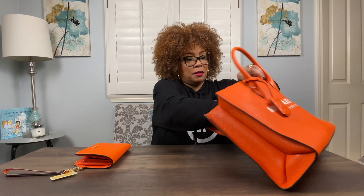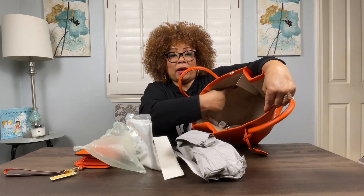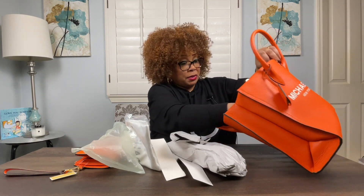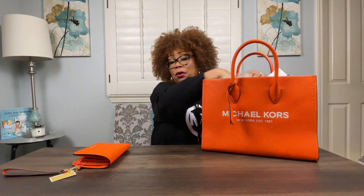Now the tote bag has a zipper pocket here, which is as deep as the tote, and another separate pocket. What I love about Michael Kors totes is that they are structured. In another video coming soon, I purchased a Marc Jacobs tote bag which I'd wanted for months, but it's not structured at all — it just collapses if you don't have it full of stuff. But this one stands up on its own. It's very structured.